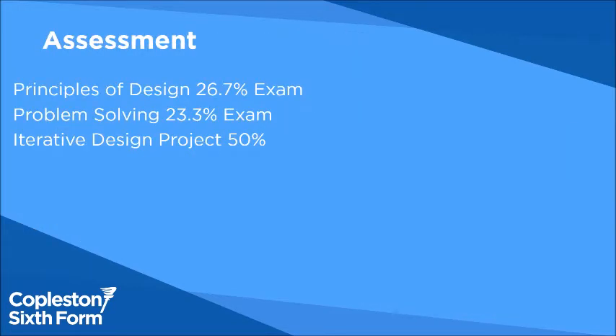You'll be assessed on three main things: the principles of design, which is the theory exam; the problem solving exam, which is doing designing and problem solving under exam conditions; and then 50% of your marks will be for the iterative design project, which is the coursework project done mostly in year 13.